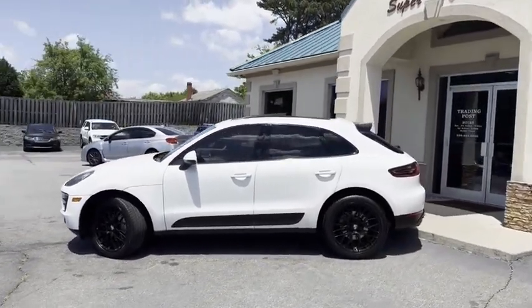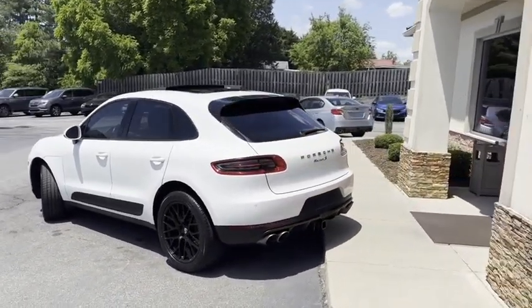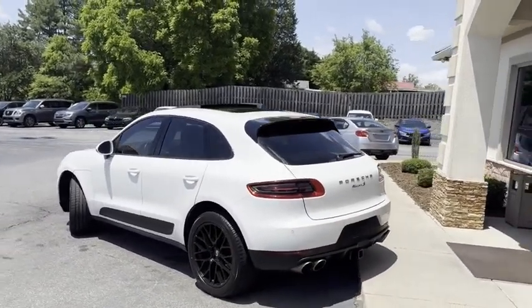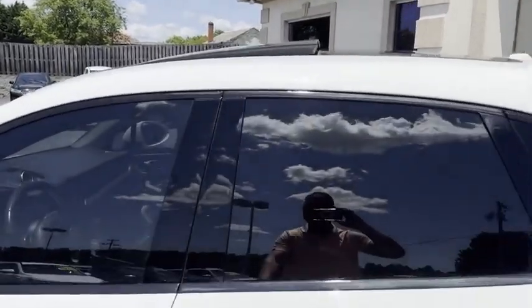Factory 20-inch Porsche alloy wheels. It's got the dual exhaust, tow package, backup camera, backup sensors, power lift gate, pano roof. This thing's loaded, guys. Wait till you see the inside — it's just as nice.